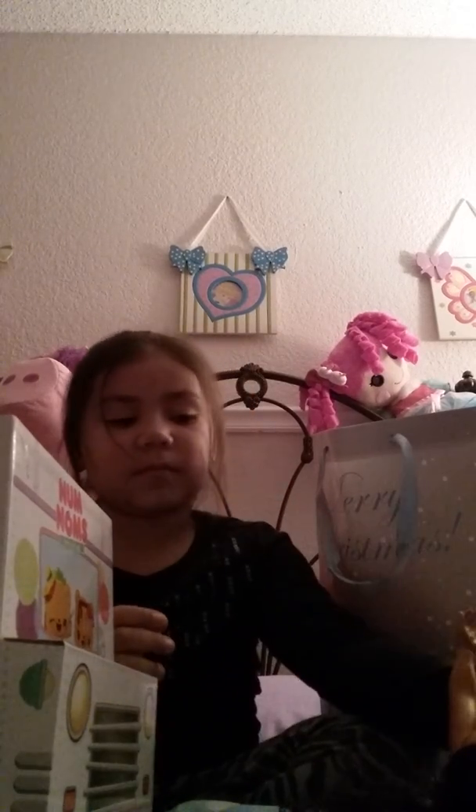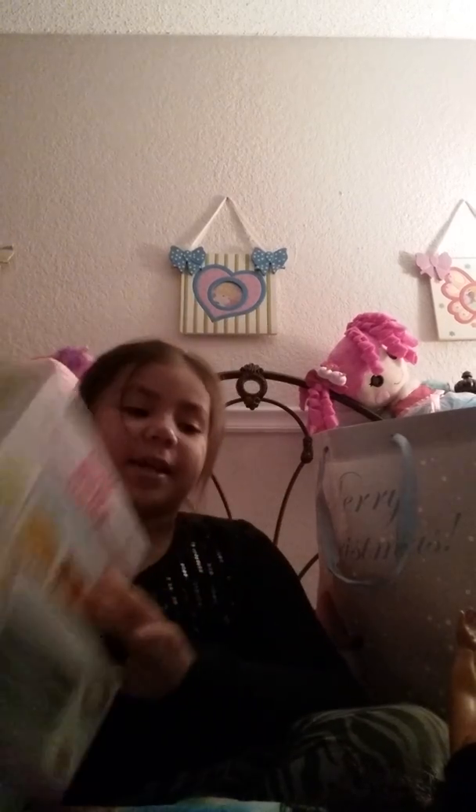Moving on to the next bag — I got this type of pig and it's so giant. And I love puppy pink.